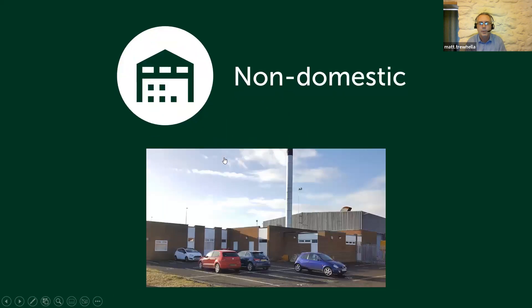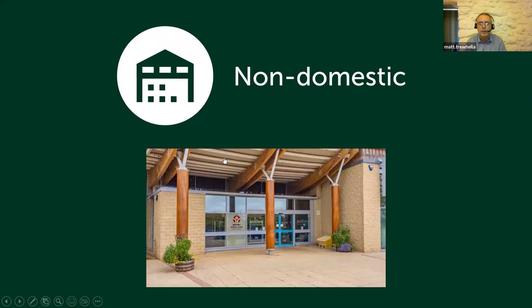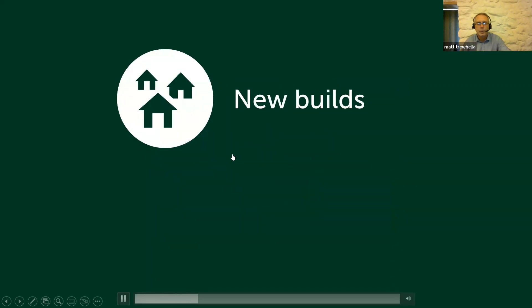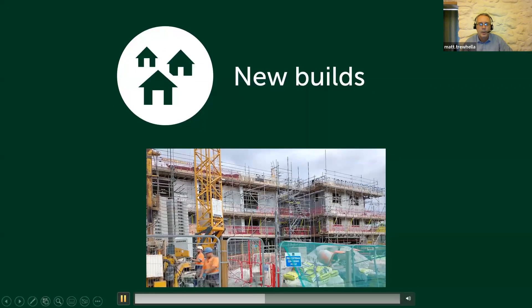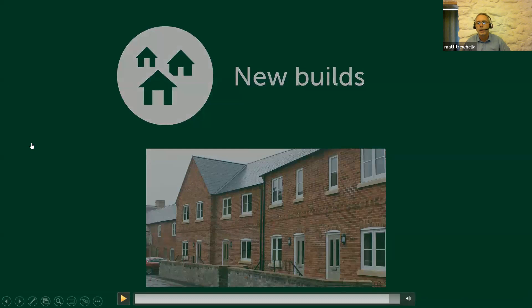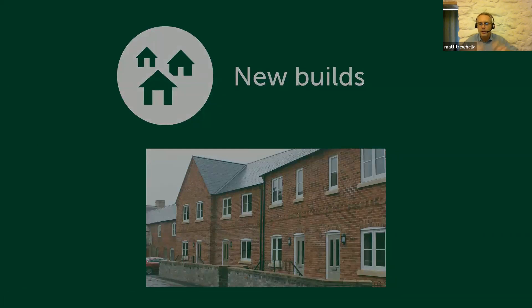We're also doing a lot of non-domestic buildings — a university in Plymouth, a large council depot, and a leisure centre in Northumberland. New builds are great because we can do quite a lot of homes at the same time in the same place. With vertical drilling, it costs quite a bit of time and effort to set up before you can even start drilling. So doing a lot in one place at one time is really useful — it spreads the mobilisation cost over lots of boreholes and brings the cost down.